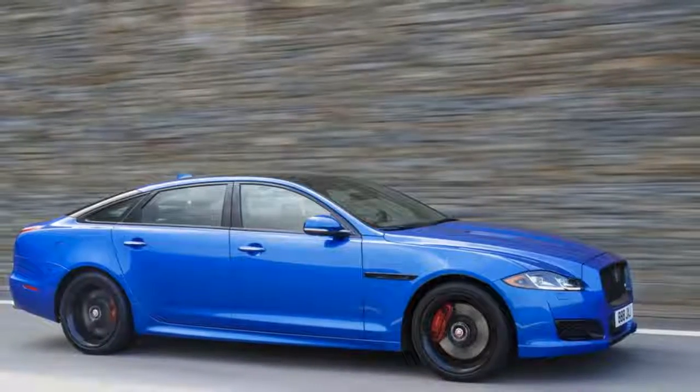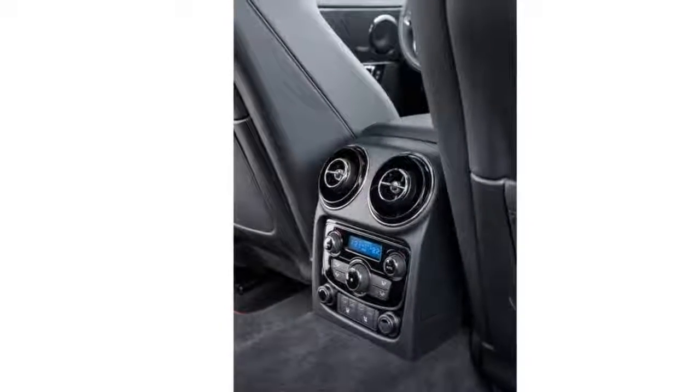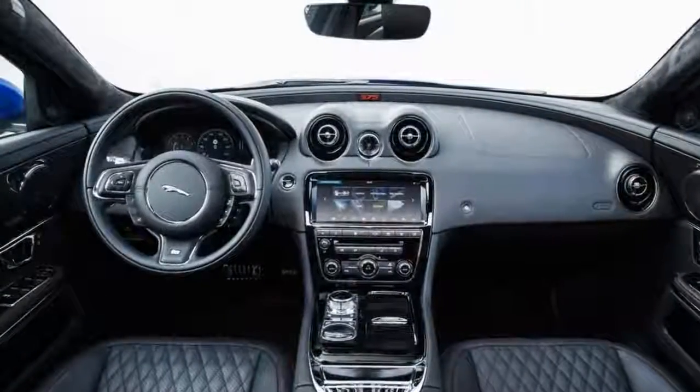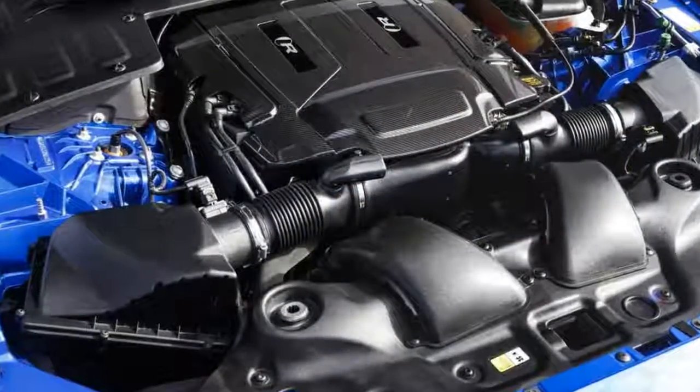As it is with factory-tuned hot rods like the S63, et al., the 575 adds horsepower, more aggressive suspension tuning, and a bolder, dare we say racier, finish. The long-wheelbase XJR575 is not, officially, a product of Jaguar Land Rover's Special Vehicle Operations.